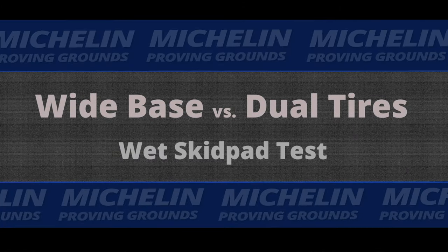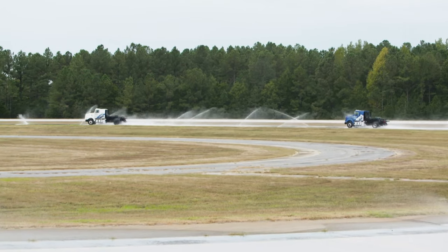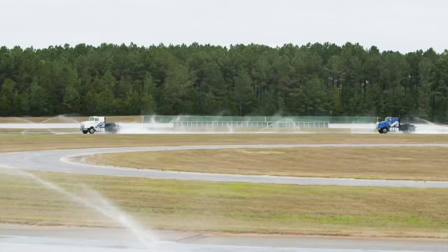We're going to go out there with both trucks and run them nose to tail — with a small gap for safety — and observe how they behave and how they drive at the limit.